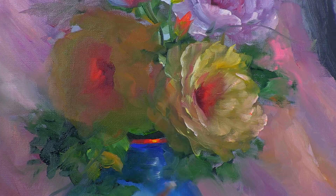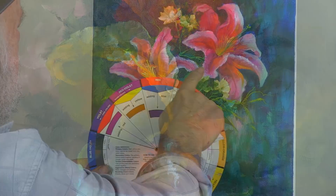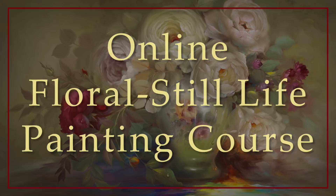So we came up with the idea of doing an online course with the new technology we have these days. Everything is just so great — you can teach online and reach so many people all over the world. We are going to have an online painting course called Paint with Passion, and it's a floral still life course, because that's mostly what we're known for.